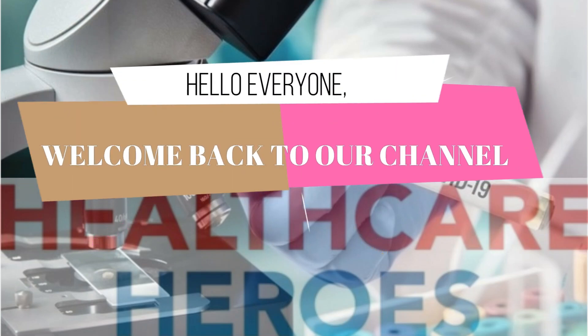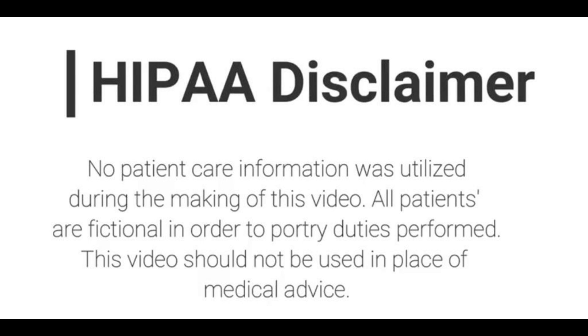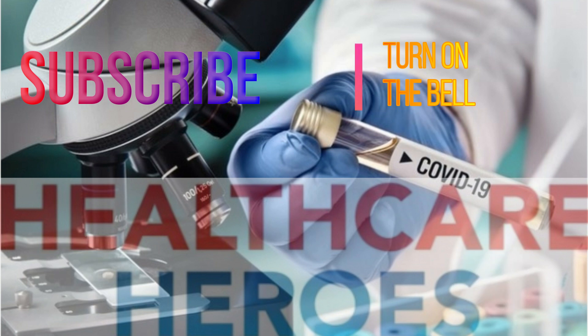Hello everyone, welcome back to our channel. Thank you for always tuning in, we appreciate you all. For our newcomers, thank you so much for coming, you are highly welcome. Please do not forget to subscribe and hit the bell so you'll be the first to see when we post a new video.